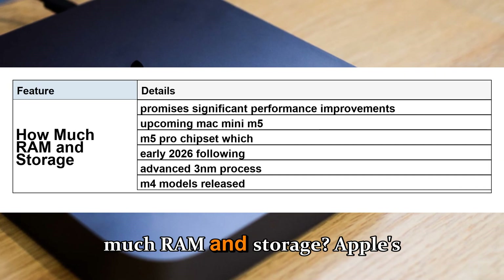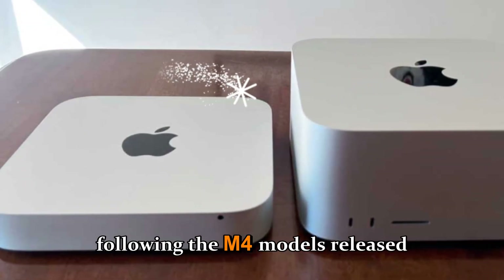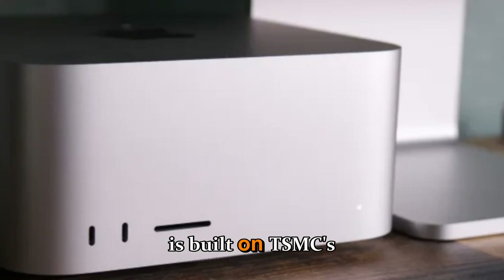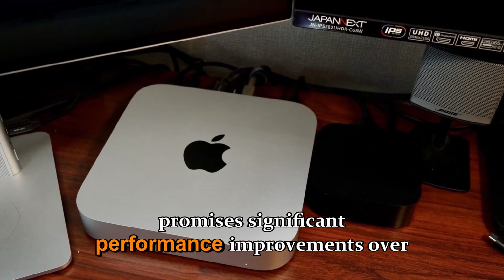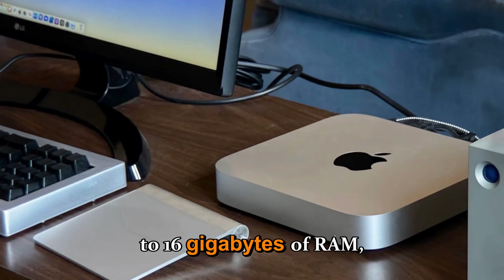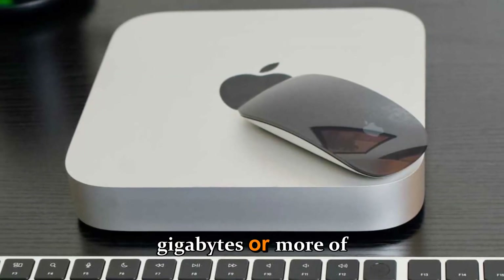How much RAM and storage: Apple's upcoming Mac Mini M5 is expected to arrive in early 2026, following the M4 models released in 2024. The M5 chipset is expected to deliver up to 16GB of RAM as a baseline, with a minimum of 256GB of storage, and some models offering as much as 48GB or more of RAM.